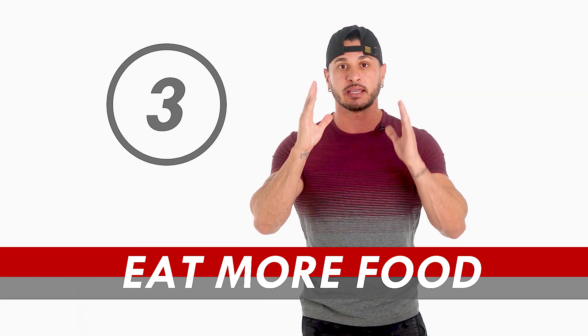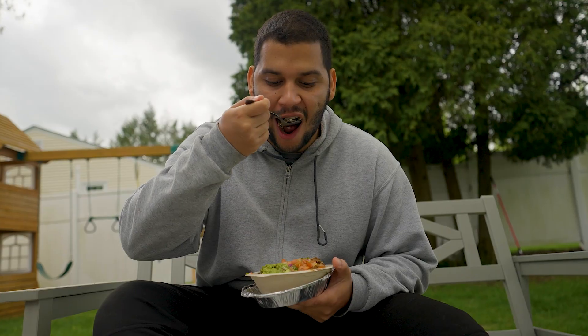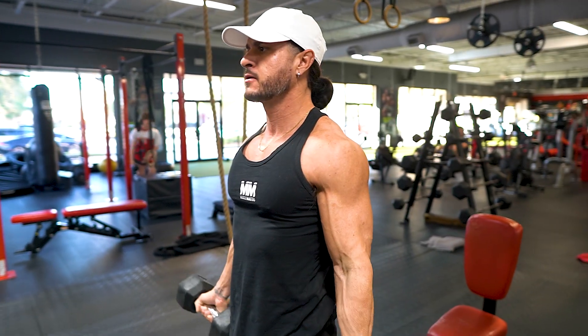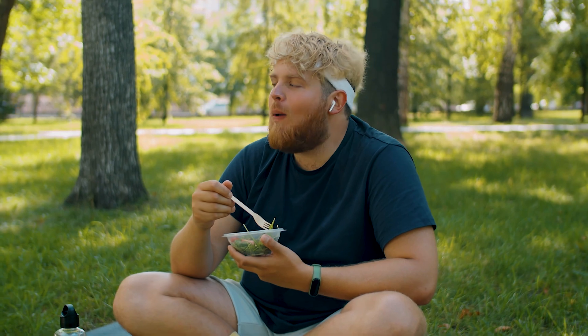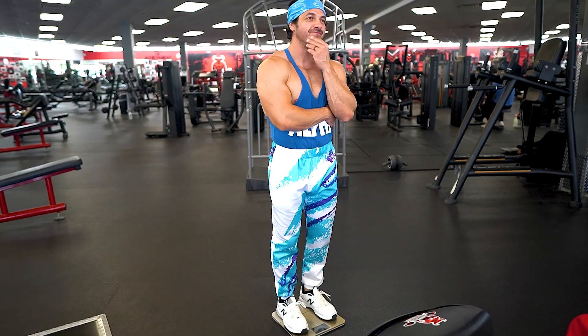Number three: eat more food. Eating more food in the context of increasing metabolism is not about overindulgence, but rather ensuring your body has an adequate amount of calories and nutrients to support its functions. This makes it easier to maintain metabolically active muscle tissue and helps prevent metabolic adaptations. When you consistently consume too few calories, your body can perceive this as starvation and respond by slowing down its metabolic rate — an evolutionary survival mechanism to conserve energy.